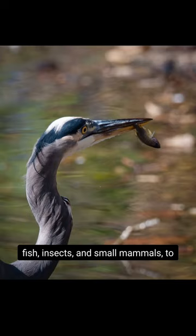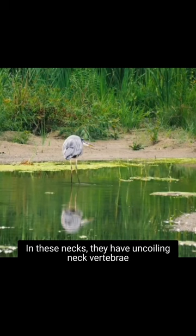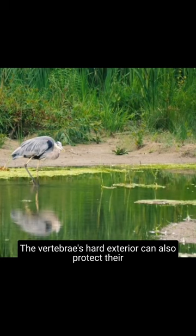First, herons have unique S-shaped necks due to having extra bones that double back in themselves. In these necks, they have uncoiling neck vertebrae that allow them to quickly strike with great force or grab prey at a distance. As the heron straightens its neck while stalking, the vertebrae snap the head forward to strike. The vertebrae's hard exterior can also protect their exposed throats from flailing or scratching prey.